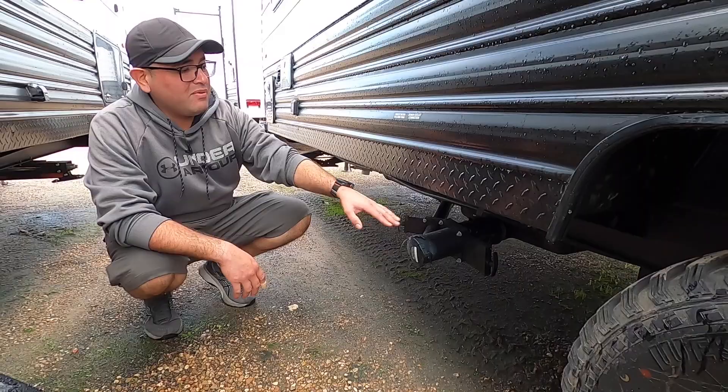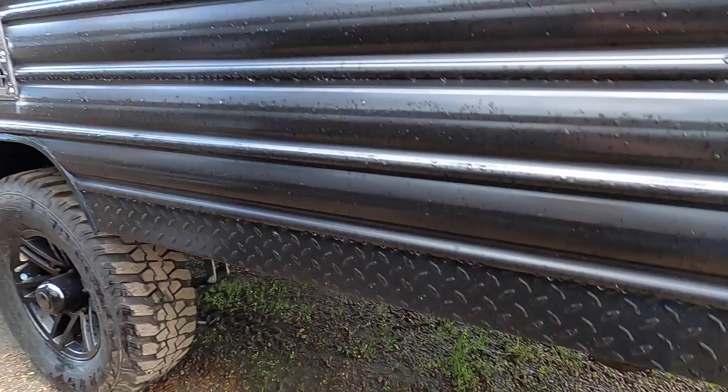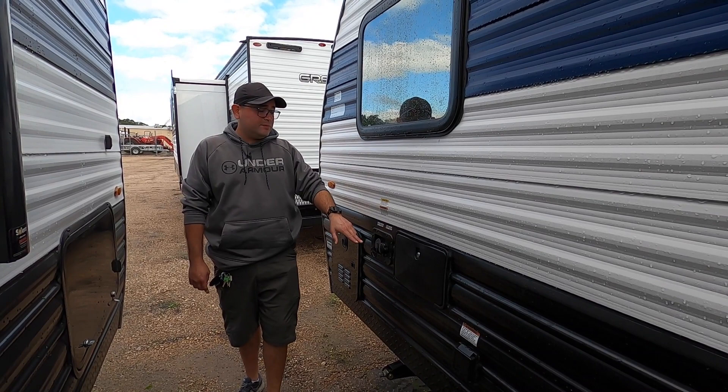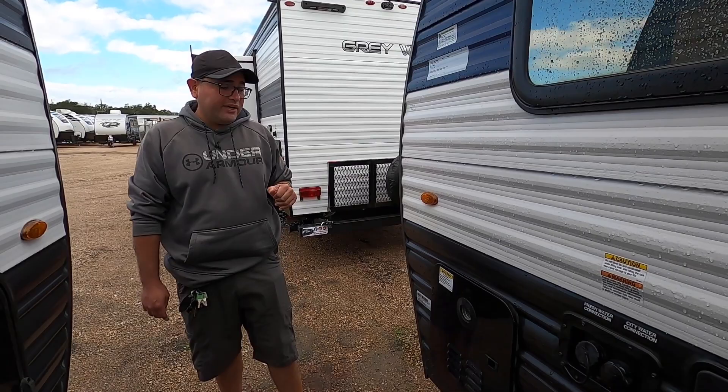This is going to be the termination point for the gray tank — sink and shower — and the black tank for the toilet, so you just need one hose. We also have a holder for your sewer hose right underneath there, since this RV doesn't have a bumper because it's a toy hauler. This RV is 30-amp power. We also have a hot and cold shower on the outside. This is going to be city water for continuous water — just make sure you use a water pressure regulator. It also has a fresh tank on board, so if you want to go off-grid, the 12-volt pump inside will work off the panel and the battery.